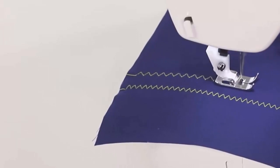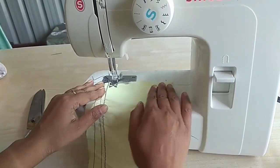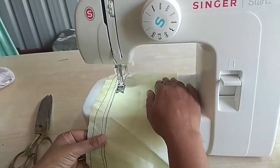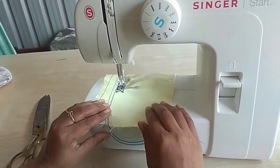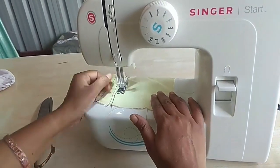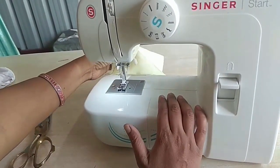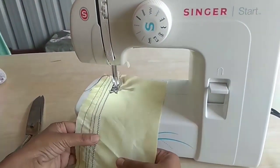To wind a bobbin, simply follow the numbered diagram printed on top of the sewing machine. The bobbin will automatically stop turning when it's completely filled. Accessories include an all-purpose foot, zipper foot, buttonhole foot, darning plate, pack of needles, bobbins, needle plate, screwdriver, spool pin felts, power line cord, foot control, and quick start guide.